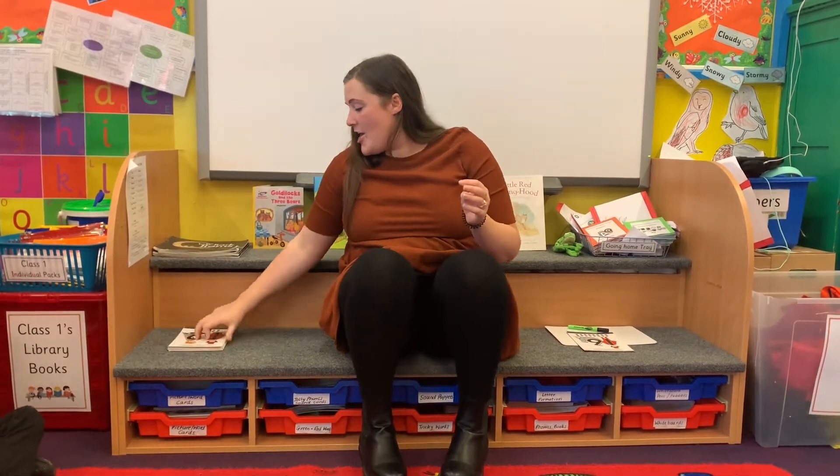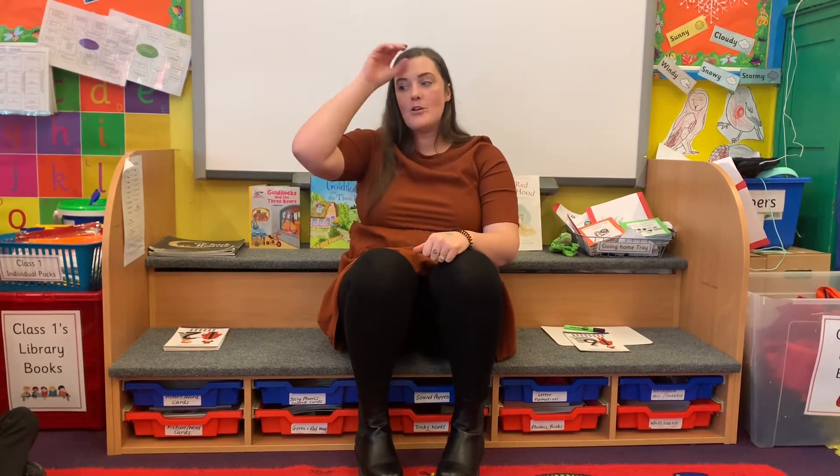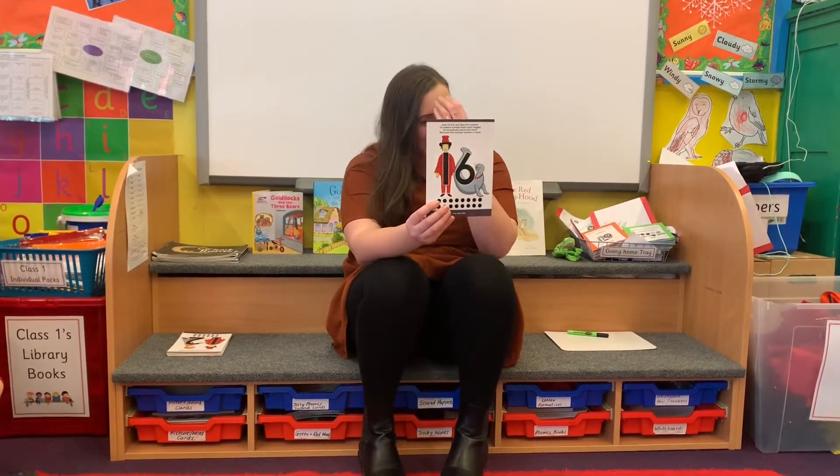The number we are learning today is one more. You add one to the number fifteen. Put your hands up if you know what is one more than fifteen. Sixteen! Well done. It is — it's the number sixteen. Look at that.